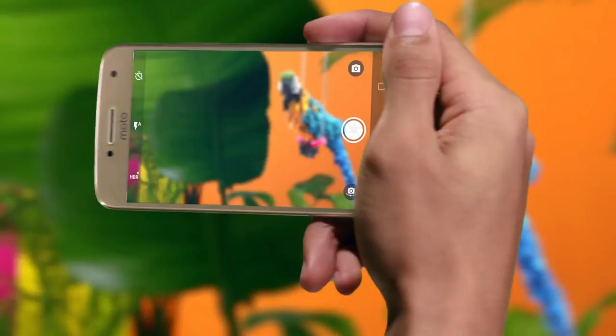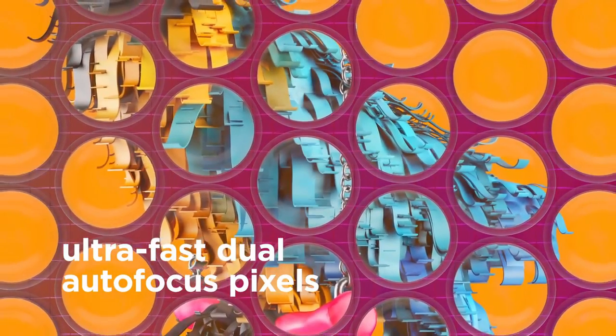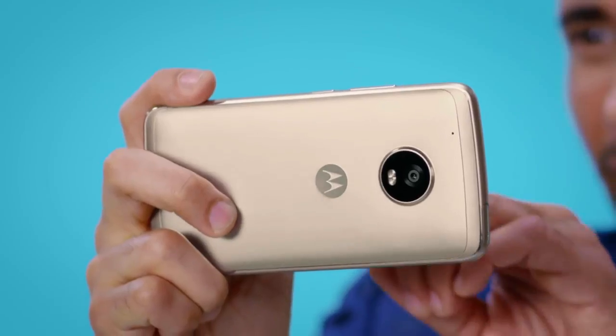The front camera is a 5 megapixel shooter for selfies. The device runs Android Nougat out of the box, and Google Assistant will be integrated into the G5 Plus via a software update.